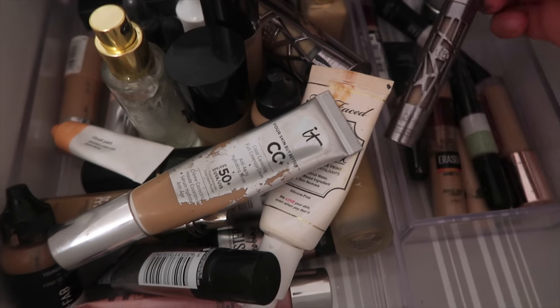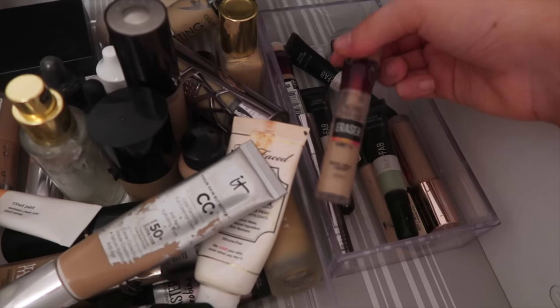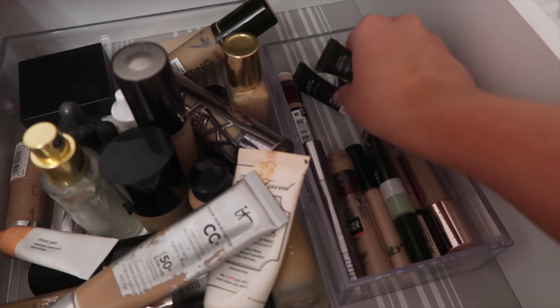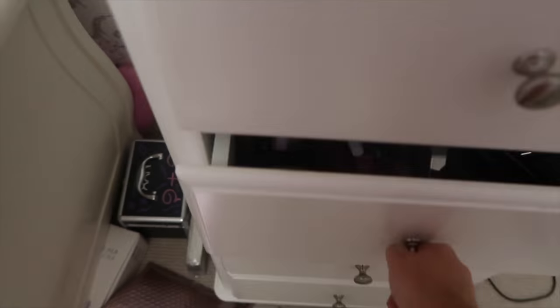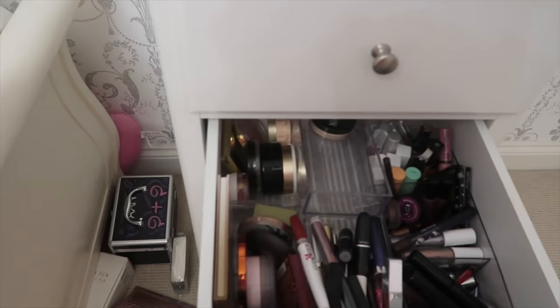Moving on to the concealer drawer — I have the Urban Decay All Nighter which is my go-to at the moment, the Eraser Eye which is just a classic that everyone sort of has in their collection, and some color correctors which I actually find really useful. You'd be surprised at how useful they actually are.